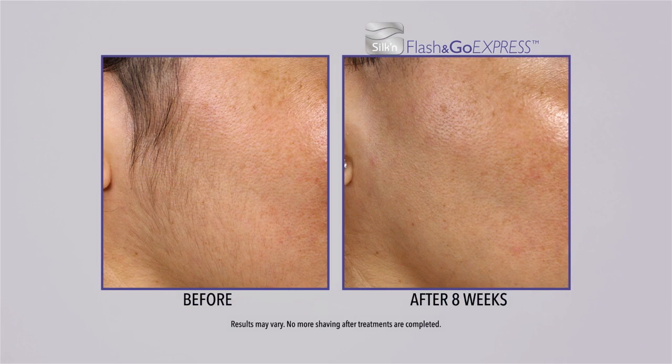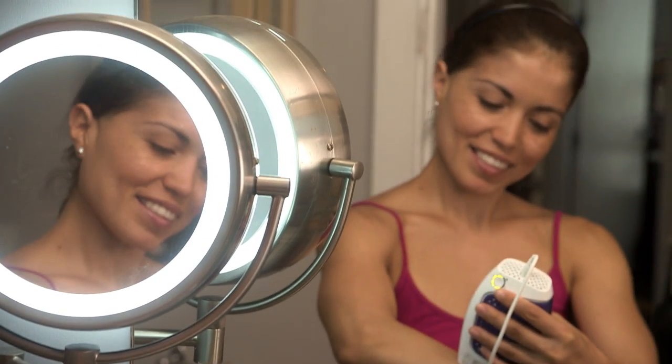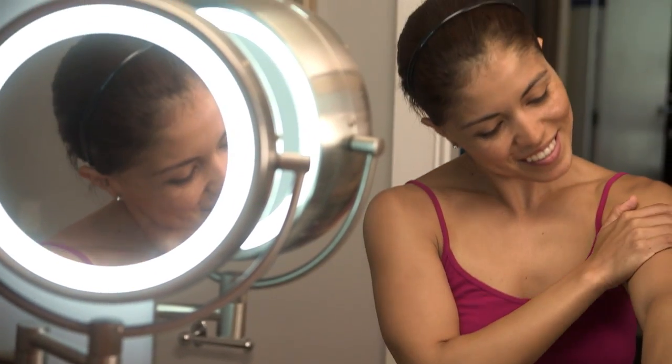It has been a life-changing experience because it would take me forever to shave — I shave my arms, my stomach, my sideburns, my legs. I love Flash & Go. It totally exceeded my expectations. My skin is so smooth, I'm so happy with it.